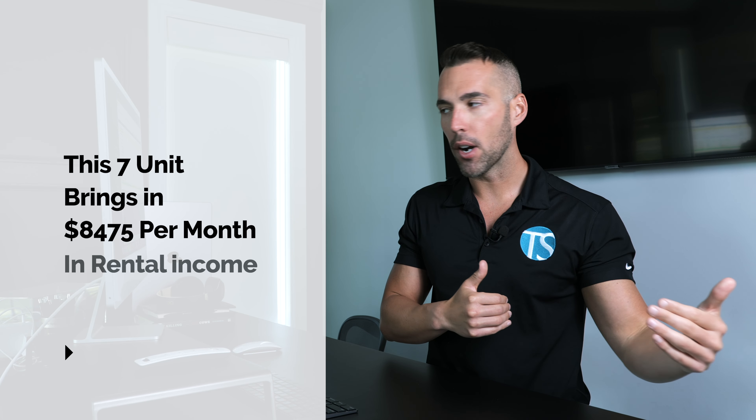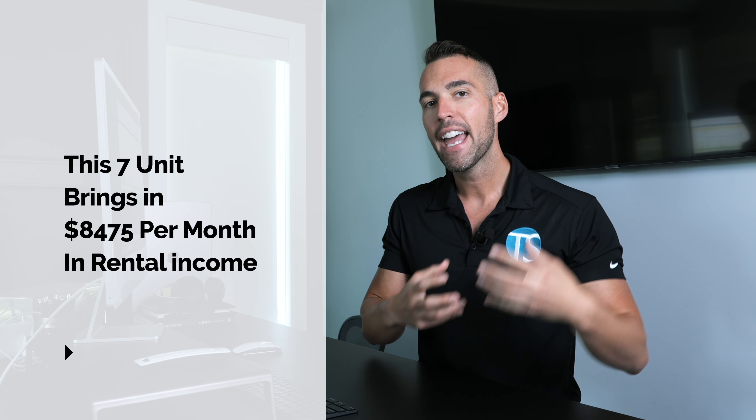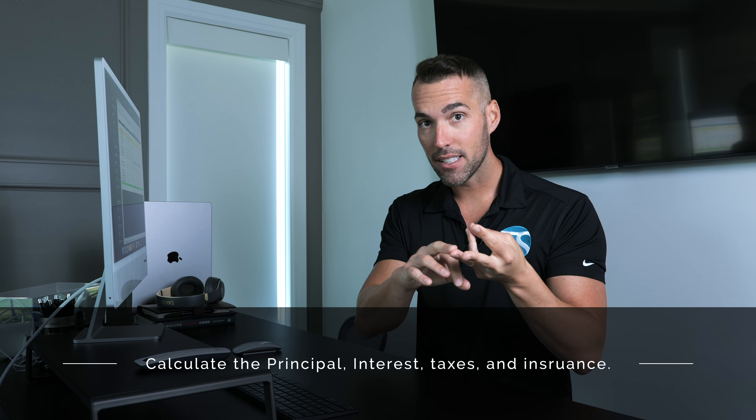Now let's get into the numbers of the property. I've got my Excel spreadsheet pulled up here. One thing I really want to stress is real estate can be variable — expenses can change. So I'm going to run through what our estimated monthly cash flow is from this property. Some months it's more, some months it's less. Those seven units plus the barn bring in a total of $8,475 per month in rental income. Everything I'm going to say is monthly income and expenses.